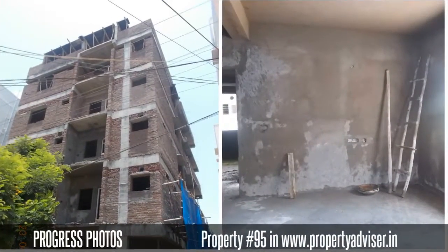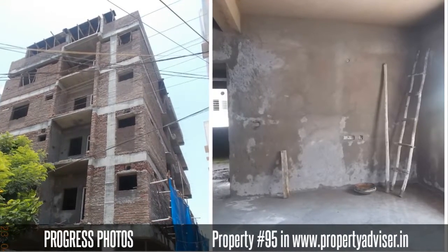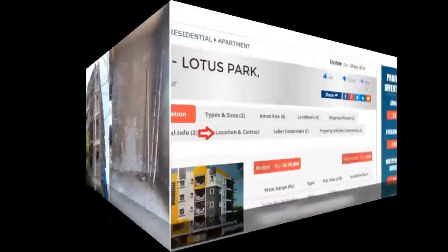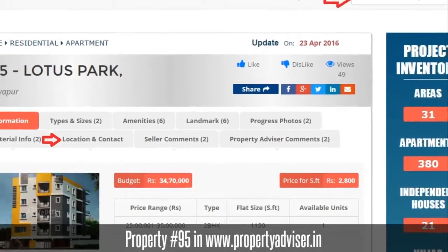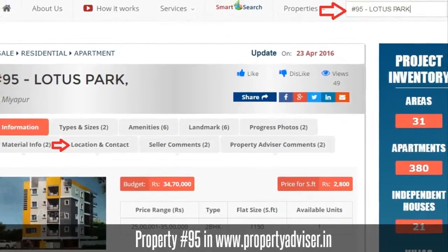The Property Advisor Expert team verifies and collects the construction photos and availability information. To know more information, visit Property Advisor and search for Property at 95. Thanks for watching the video, Happy Browsing!